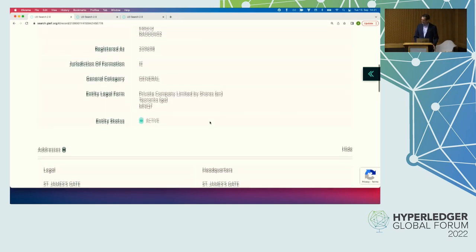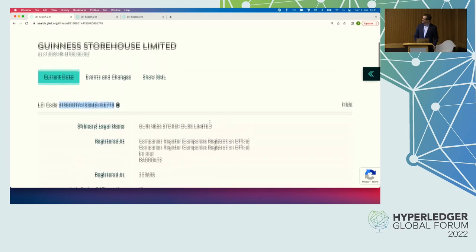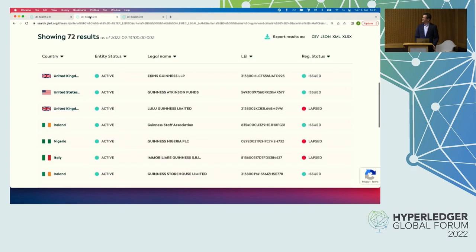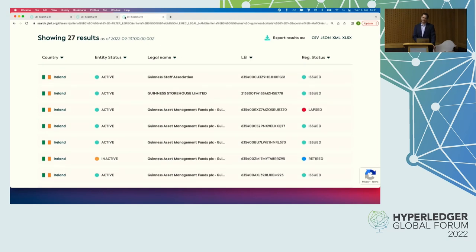Why do we need a legal entity identifier? Why don't we just say it's Guinness Storehouse Limited? The reason is there are many companies on the globe and organizations, and some of them have pretty similar names. So identifying by name is not the best idea. I did a search in the global LEI repository for organizations that have the word Guinness in their name — that brings up 72 organizations, and even limited to Ireland, it's still 27 organizations. So if you want to do business with one of them, good luck if you don't have a unique identification. That's what the LEI is for.